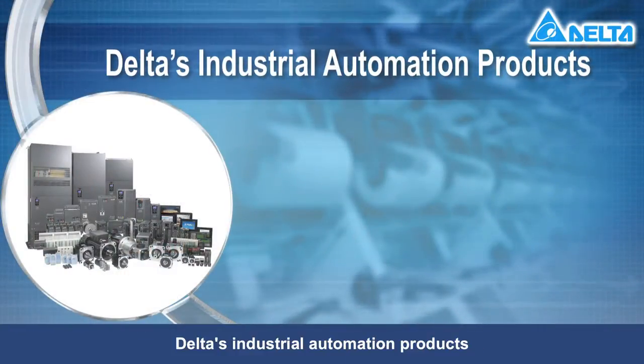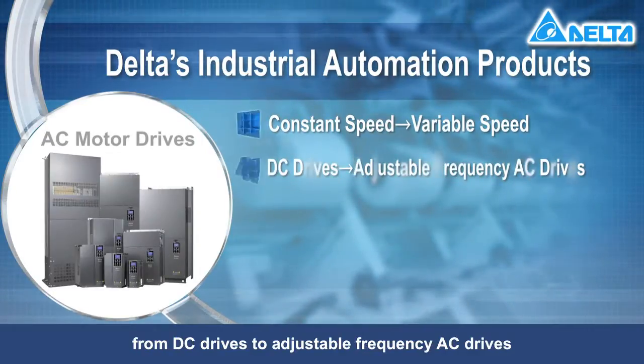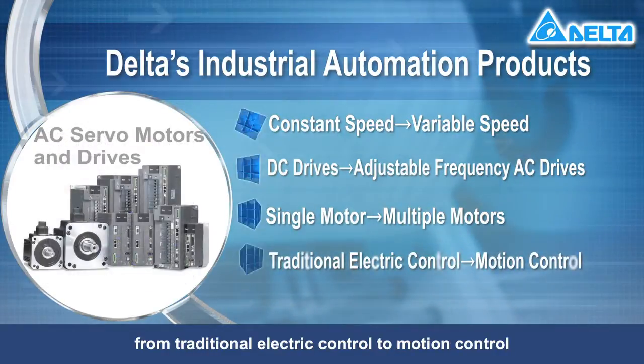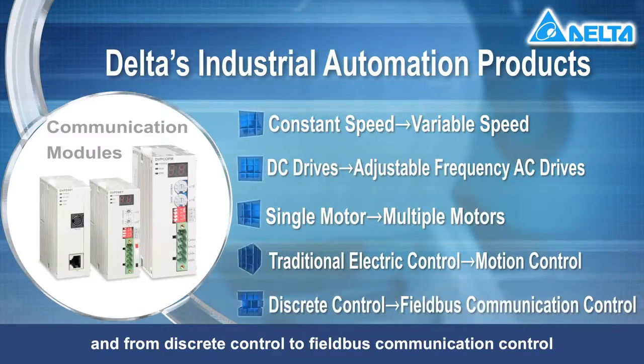Delta's industrial automation products have developed from constant speed to variable speed, from DC drives to adjustable frequency AC drives, from single motor to multiple motors, from traditional electric control to motion control and from discrete control to field bus communication control.